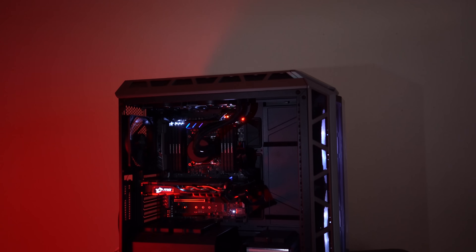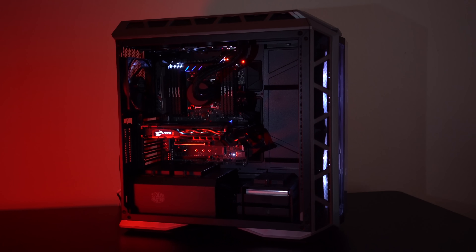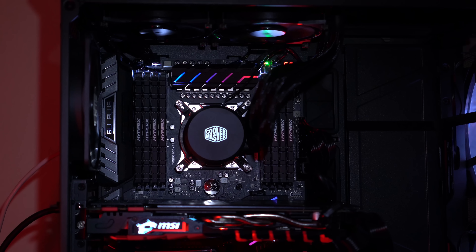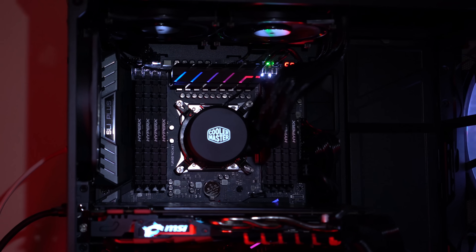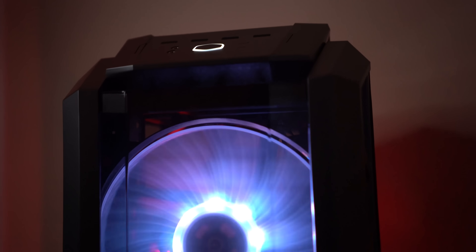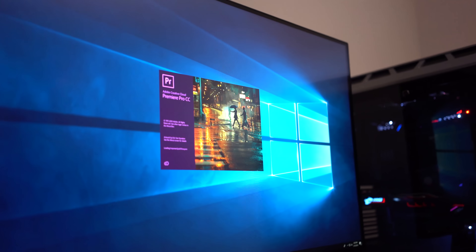I'm super pumped to be partnering with MSI for this video. They sent out all of these PC components to help us build the ultimate 4K video editing machine here at the Think Media Studios. We've been expanding our team and we really wanted to have a pro setup. This isn't a budget setup, but it's actually pretty reasonable considering the performance. After a few weeks of testing, we have been blown away.